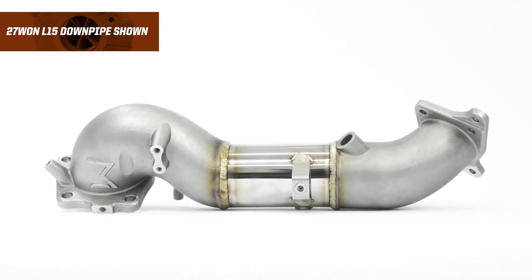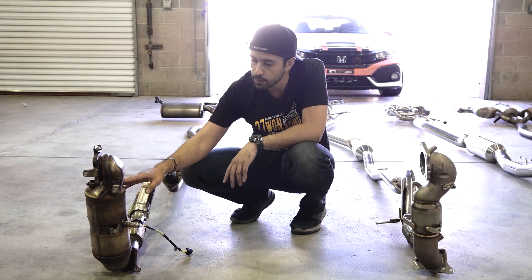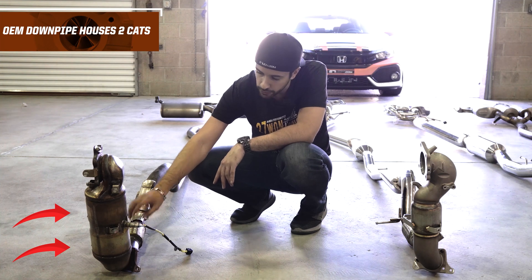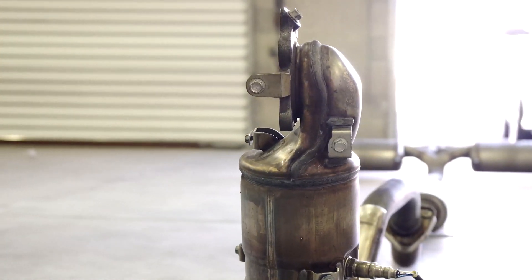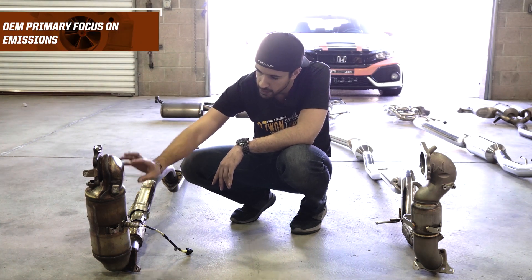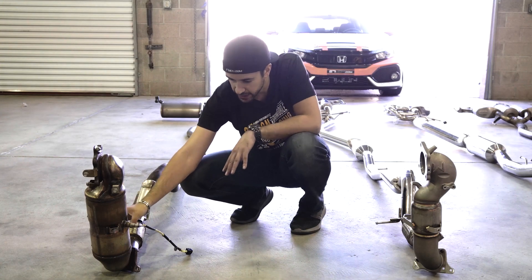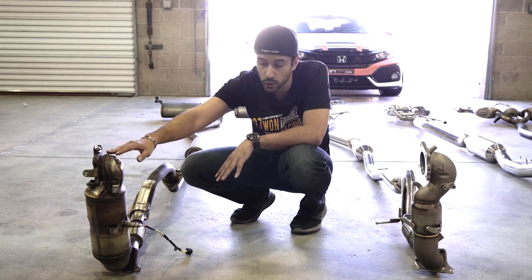Starting straight from the turbocharger, we look at the downpipe. Here is the OEM downpipe. On these modern Honda Civics, the downpipe houses both catalytic converters — the primary catalytic converter right here, and a secondary catalytic converter right here. Both physically live in the downpipe. The OEM downpipe is stamped steel: two mold pieces that come together and are welded, with the main focus on emissions compliance.